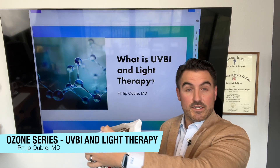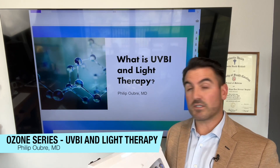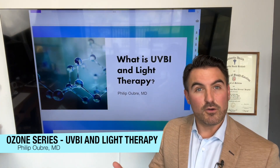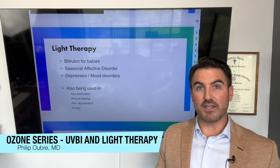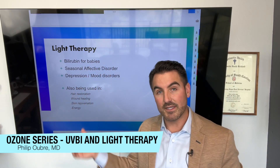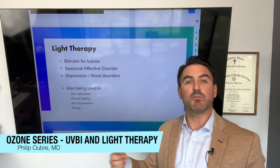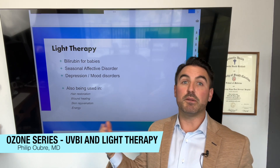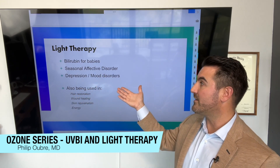The advantages we'll get into in a second, but I also want to show you how the blood actually passes through the machine. Let's get started. So what is ultraviolet blood irradiation and what are the benefits? You've probably heard of light therapy before. You've most frequently seen it with bilirubin for babies — they put the baby in an incubator under lights to break up the bilirubin, because the baby's liver isn't mature enough to handle it and bilirubin is toxic at that level.